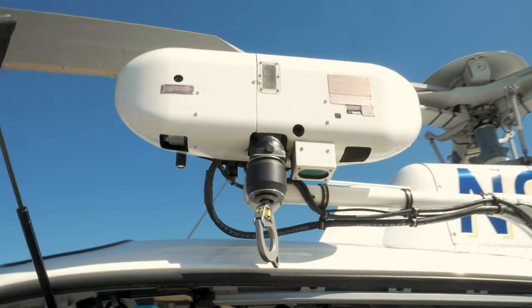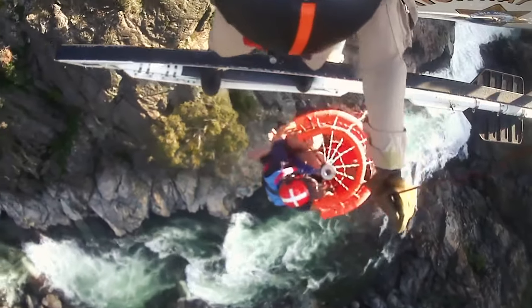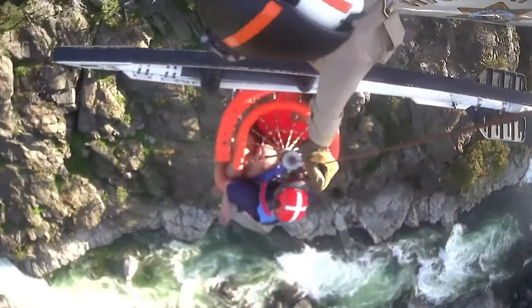One of the devices that we utilize for rescue is a hoist. This hoist has 165 feet of cable and can lift up to 500 pounds. Once the victim is placed inside a rescue device, they're clipped onto this hook and we bring them up to the helicopter.